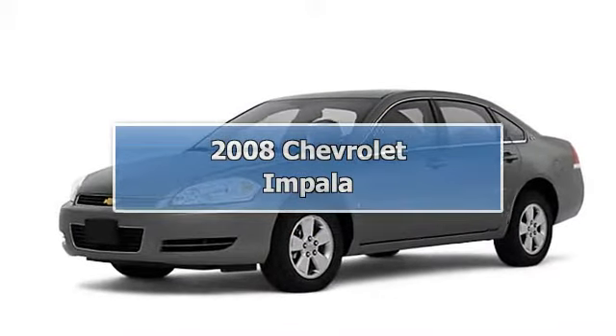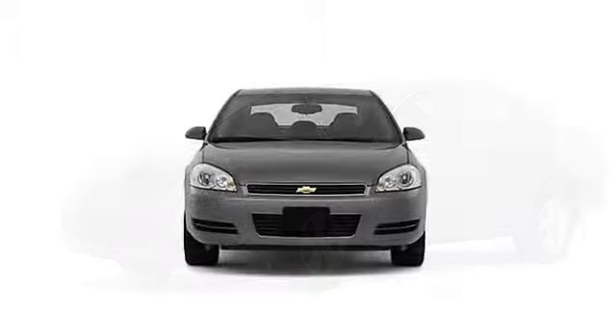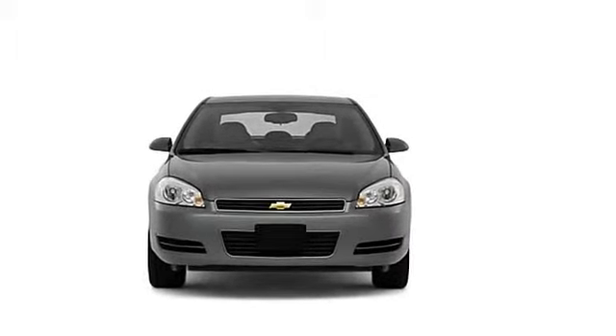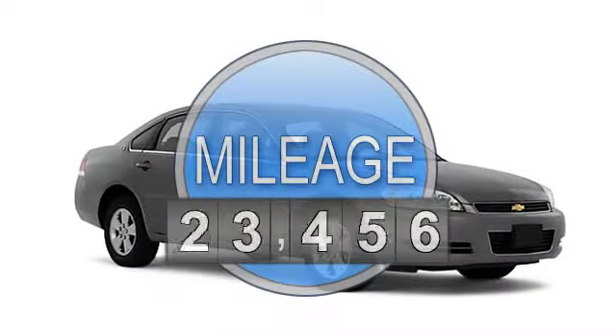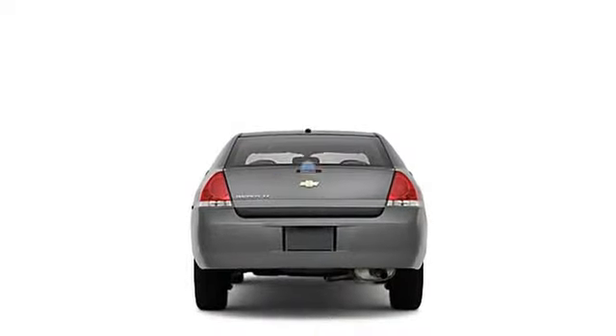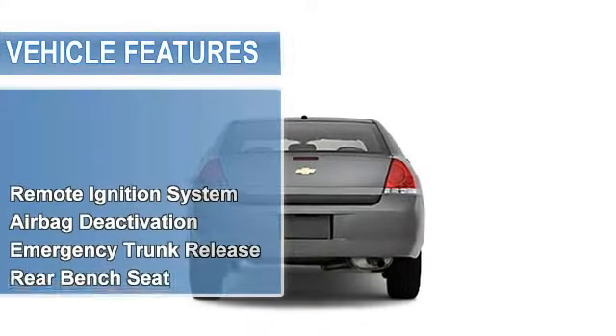2008 Chevrolet Impala Sedan. This vehicle features the following equipment: 4-speed automatic, 6-cylinder, FWD multifunction steering wheel, remote ignition system, airbag deactivation, emergency trunk release, rear bench seat.